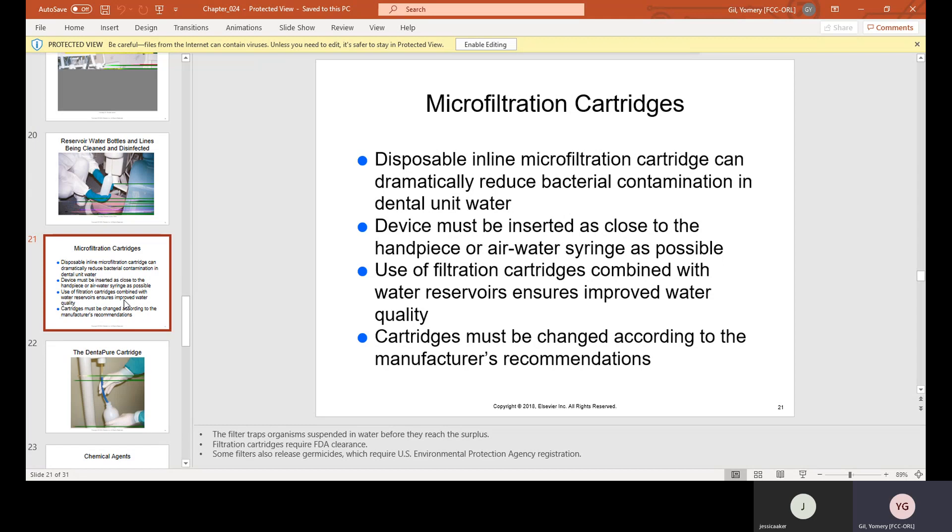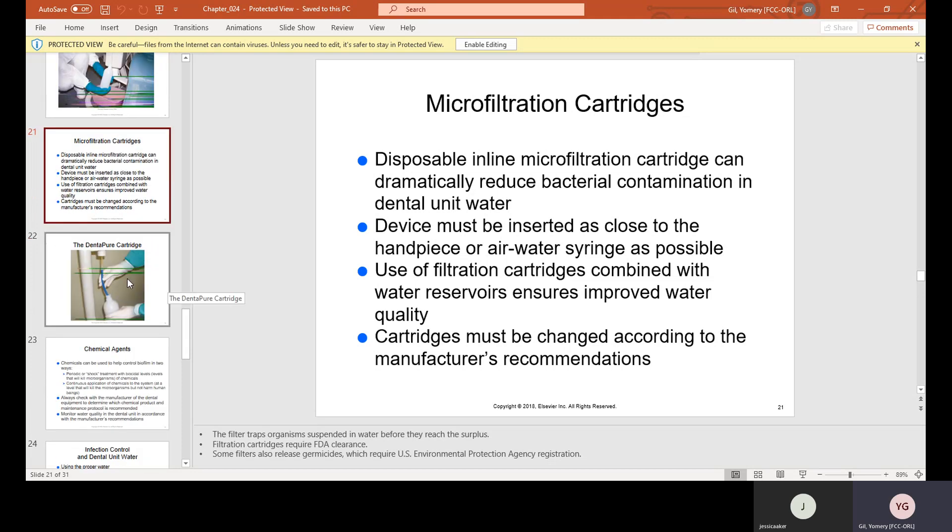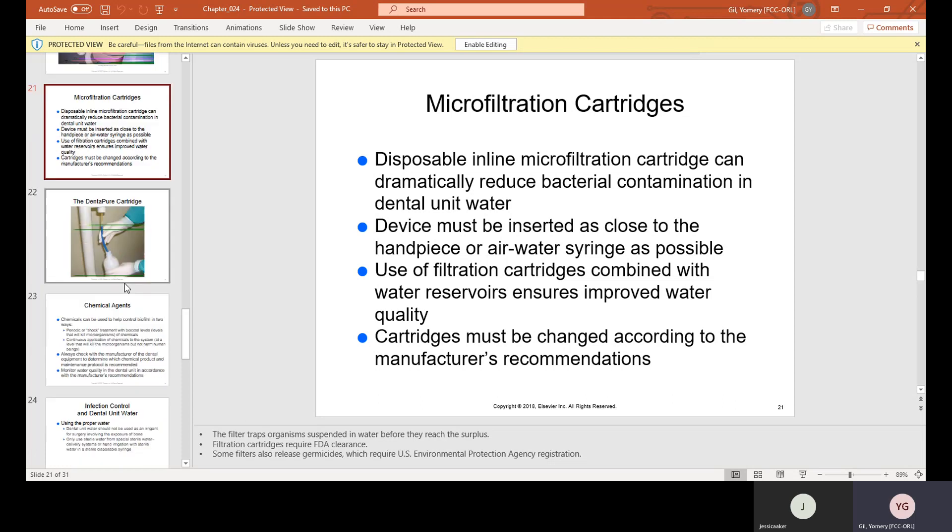Disposable, in-line microfiltration cartridges can dramatically reduce bacterial contamination in dental unit water. The device must be inserted as close to the handpiece or air-water syringe as possible. The use of filtration cartridges combined with water reservoirs ensures improved water quality. Cartridges must be changed according to the manufacturer's recommendations — whether that's once a week, once a month, etc.